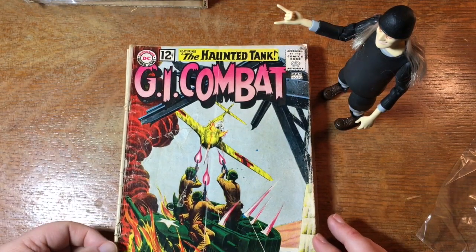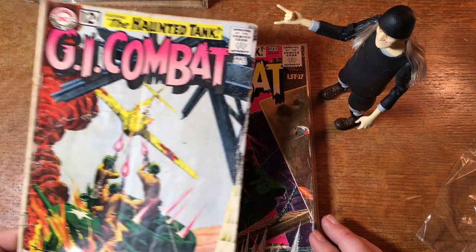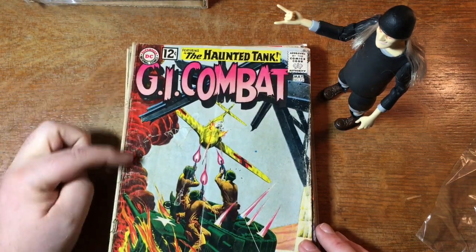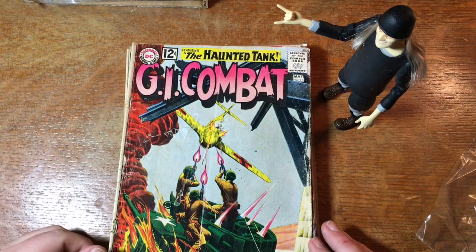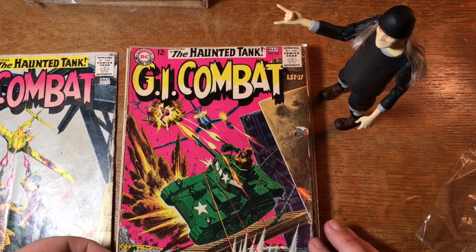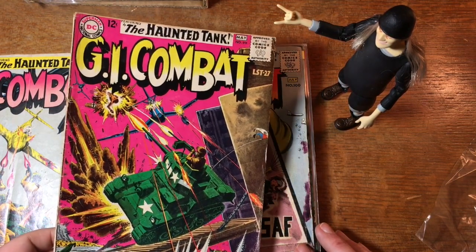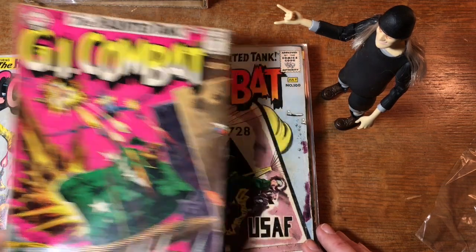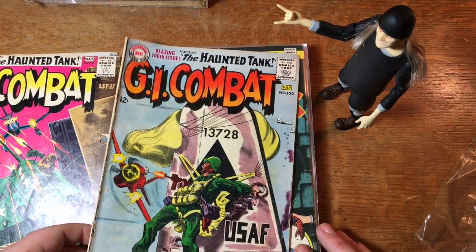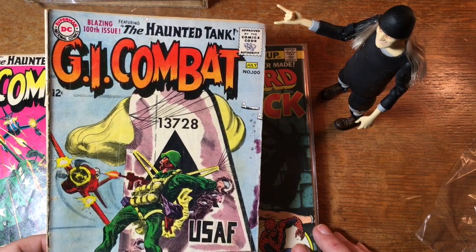Well, that was cool. Back to GI Combat, number 93. And these gray tone covers — especially in the war books — are actually quite popular. There were a few of DC's superhero books around this time that had them, or kind of the quasi-hero books, like Sea Devils and things like that. But they are quite popular among a certain set of collectors.